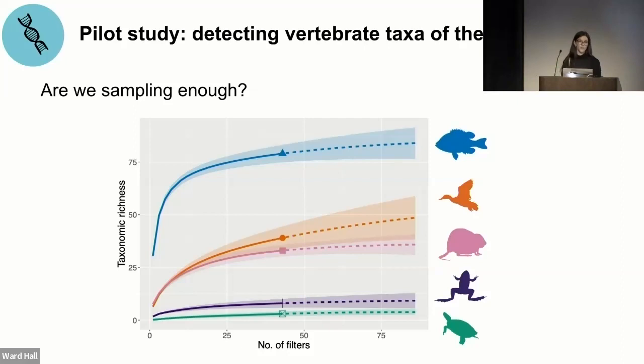Another form of control is to sample a known community — called a mock community — and we have many of these right next door at the Shedd Aquarium. We've been happy to collaborate with Alan and Frank there. This has also been a great training opportunity for our Welder intern Jessica John, who is learning eDNA. Together we've been collecting samples at the Shedd Aquarium and are about to extract DNA from there to verify we can identify species from the tanks. Jessica has also been working on morphological and genetic diversity of hatchetfish, generating DNA barcodes to add to our reference database.